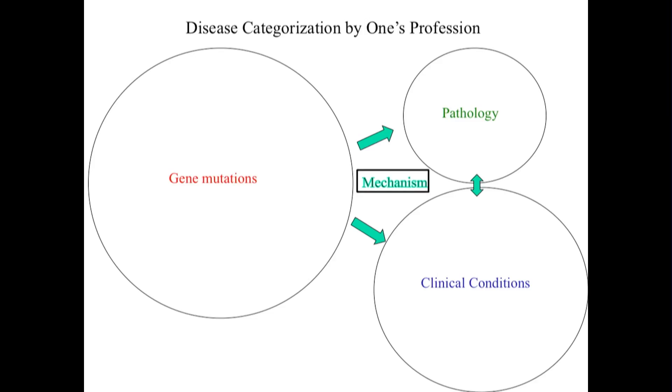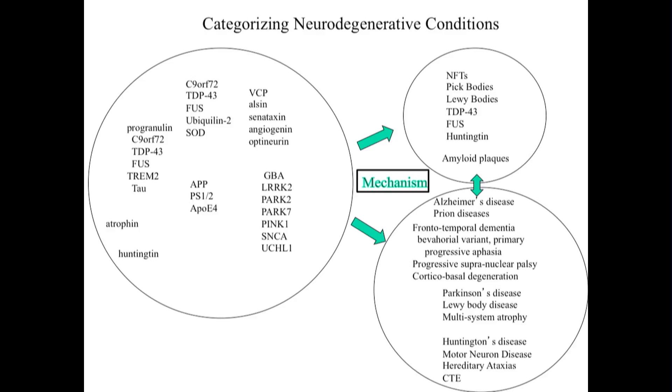To understand this, we have to try to work together. Disease categorization by one's profession is a problem, because we're all looking sort of like the blind man feeling the feet of the elephant. We look at diseases by their gene mutations or their pathology, clinical conditions, but mechanism is missing. We have long lists of mutations associated with many neurodegenerative conditions — not just Alzheimer's and the tauopathies, but frontotemporal dementia, Parkinson's, Huntington's disease. They're associated with certain pathological pictures and clinical conditions. But mechanism is missing.